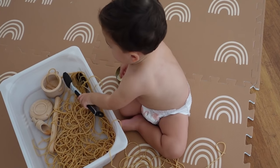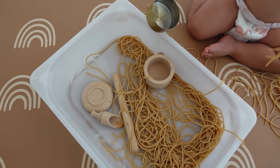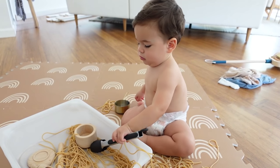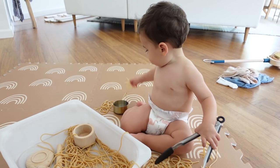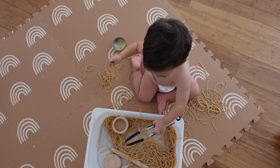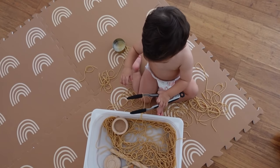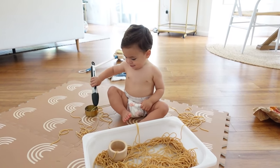Moving into activities that take a little more prep and cleanup: one of our favorites is spaghetti sensory play. Cook your choice of spaghetti, give it to them in a tub on a mat, and let them squish and play with it. We give Rowan kitchen tongs and different bowls and cups to scoop with. You can dye the spaghetti different colors with food coloring if your kid is old enough to appreciate it, but I usually leave it plain. This is a taste-safe activity, which is really great.